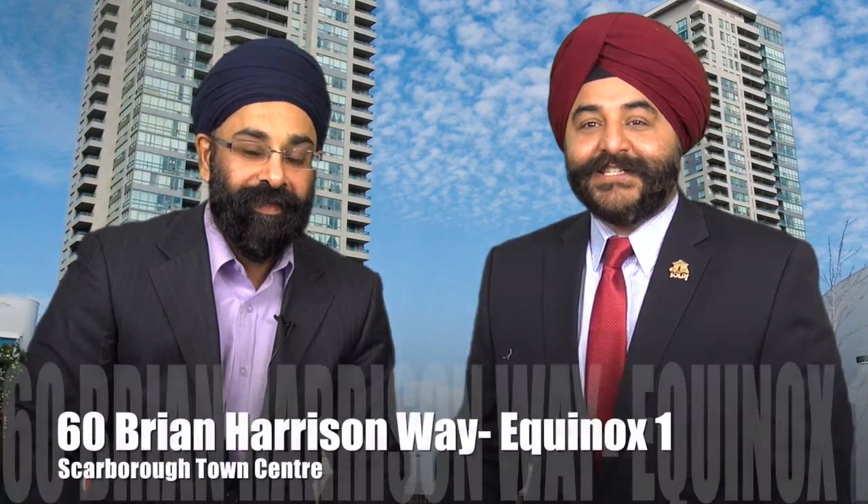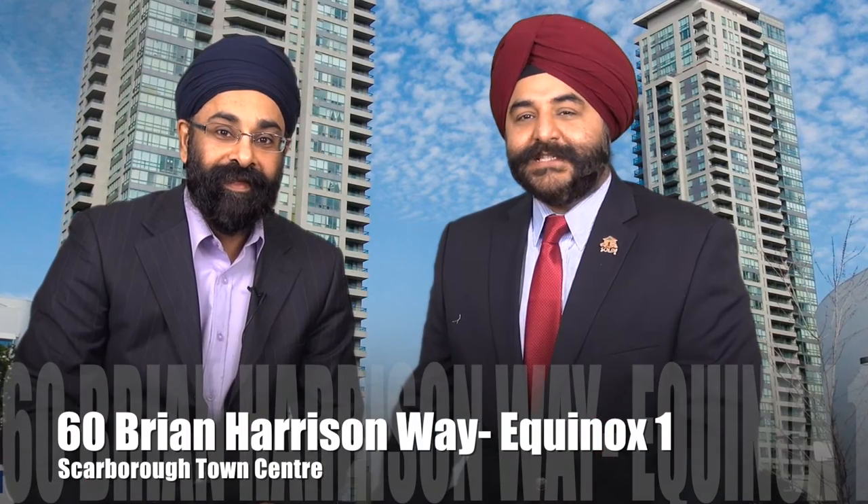Hi, this is Tom Sitchdeva, selling condos in Toronto, and today I'm here with your friendly realtor, Jazz Jack Paul. So Tom, what are we discussing today? Today I'm very excited to discuss the building at Scarborough Town Centre, the 60 Bryan Harrison Way. Give me the basics of this building first.